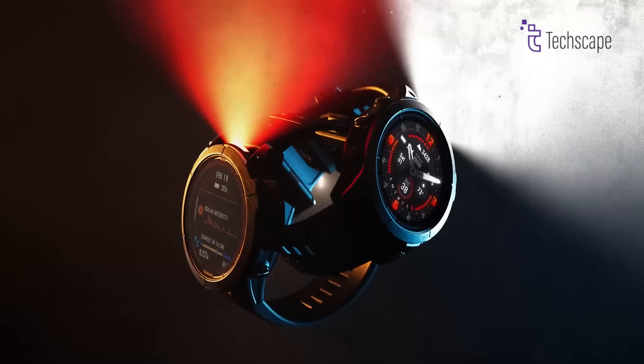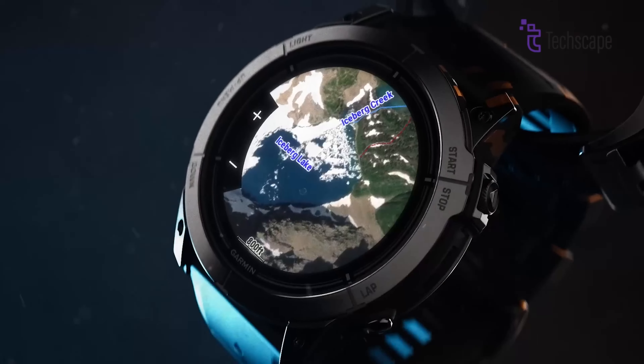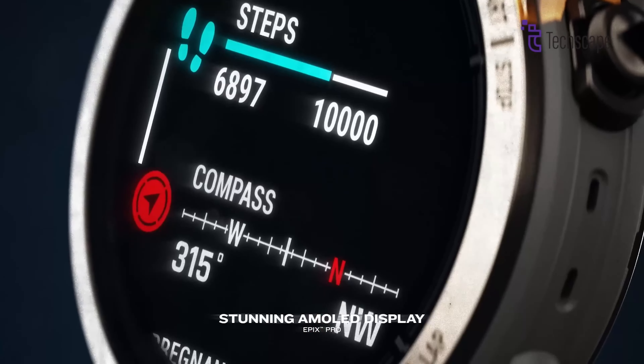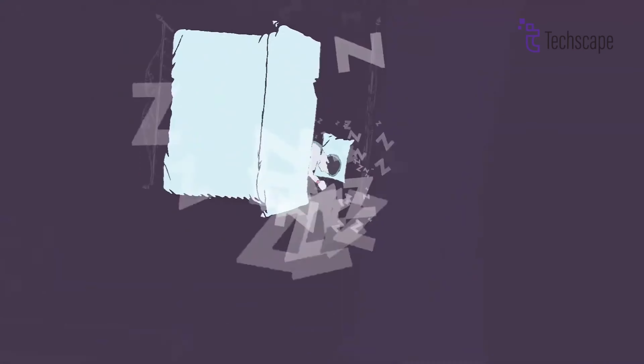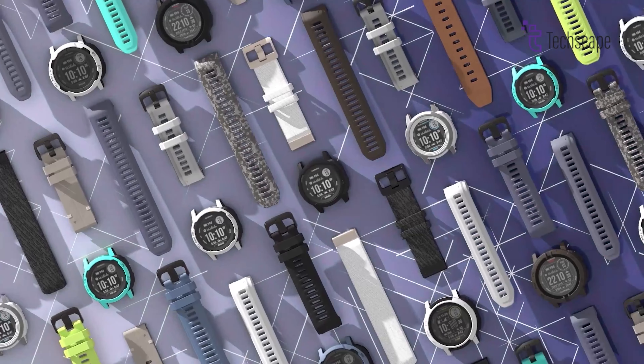Garmin smartwatches combine advanced fitness metrics, exceptional battery life, and robust build quality that has set industry standards since 2003. Their watches offer detailed health monitoring, from sleep tracking to stress management, while maintaining battery life that can last weeks between charges.